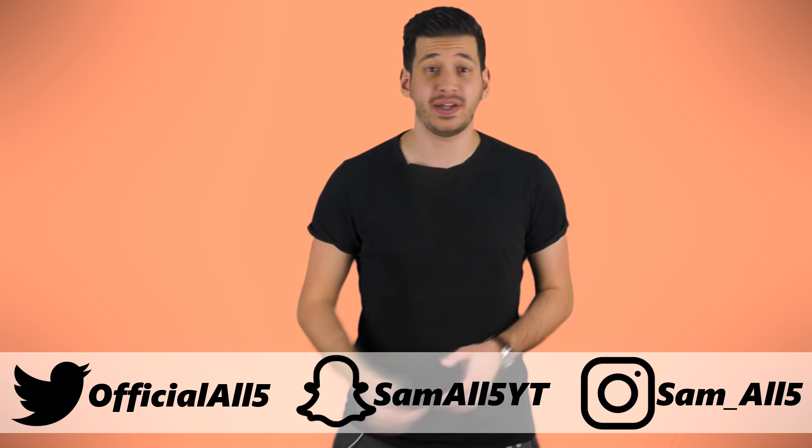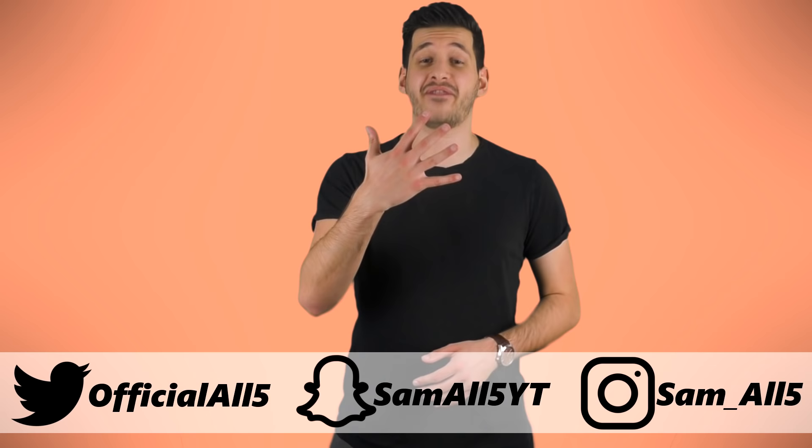Hey, what's up everyone, Sam here. In this list I'm going to be showing you 5 foods that have been genetically modified beyond recognition.